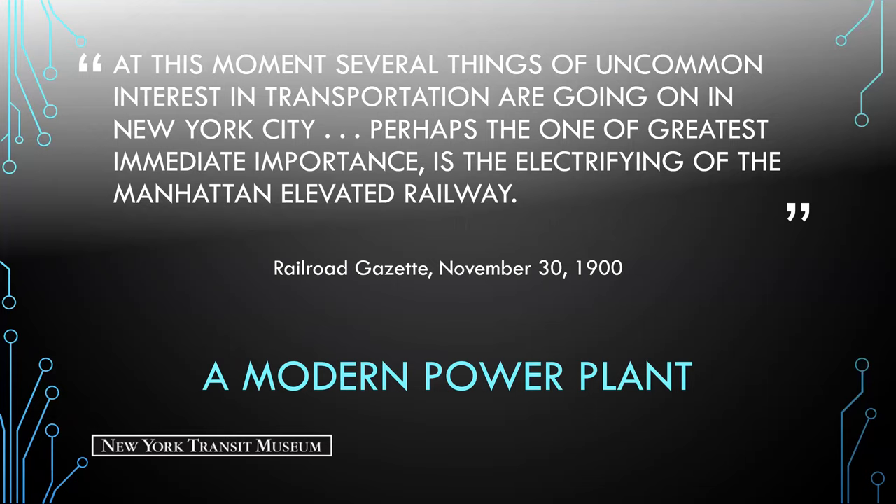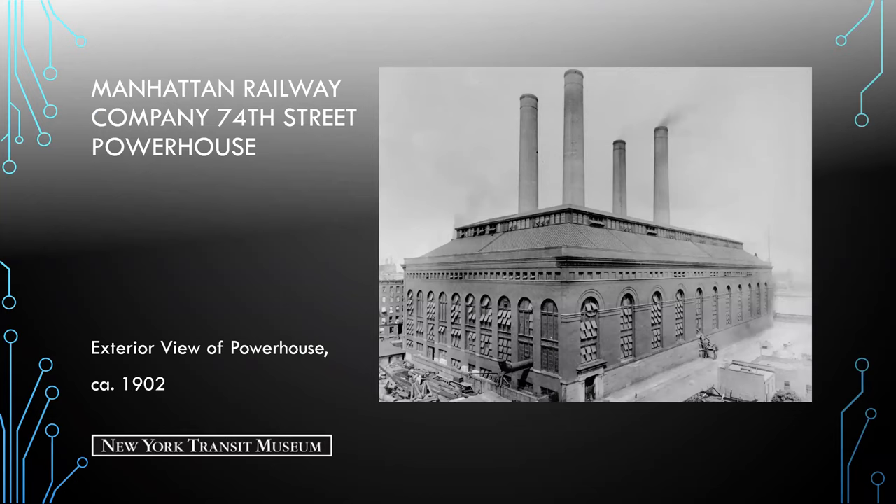The Railroad Gazette was quoted in 1900 as saying, 'At this moment, several things of uncommon interest in transportation are going on in New York City. Perhaps the one of greatest immediate importance is the electrifying of the Manhattan Elevated Railway.' Here we're looking at a view of the Manhattan Railway Company's 74th Street powerhouse, which we'll be focusing on today.